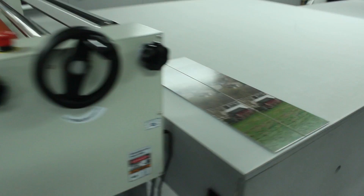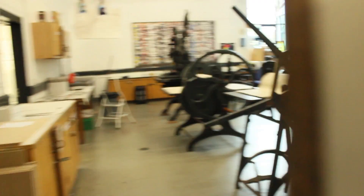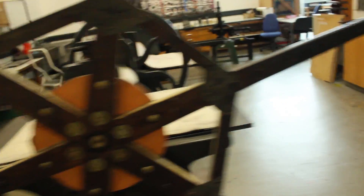Here we have a cold press, which can be used to print photos onto different materials. And here we have the light room, where digital photography takes place. This is a printmaking room where fine arts students come to print their work using these awesome looking pieces of machinery.